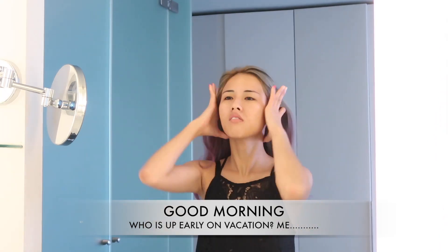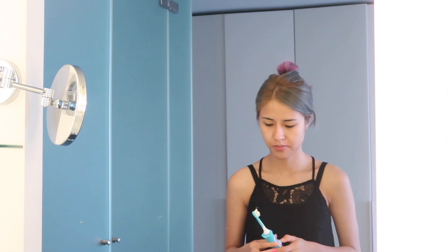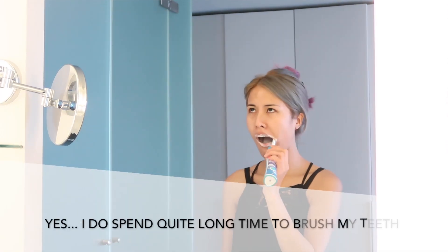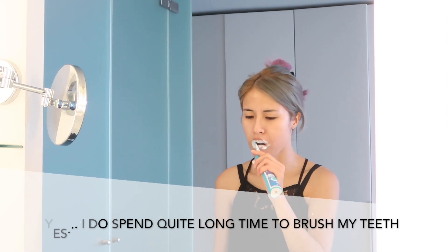Does anyone wake up super early in the morning while they are on vacation? Anyone with me? Let me know in the comments below. I do take my time brushing my teeth because this problem can get really expensive, guys. Take care of your teeth.